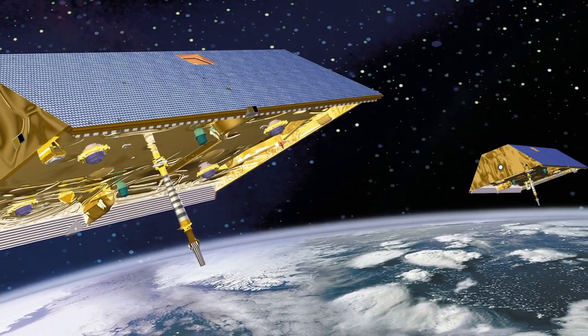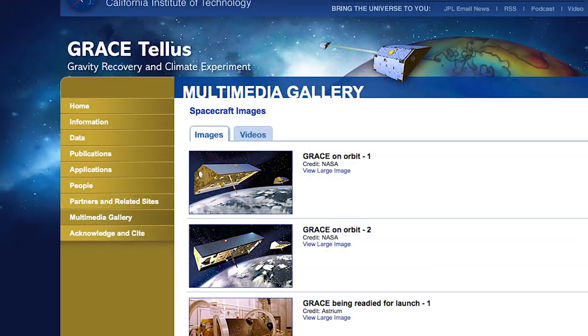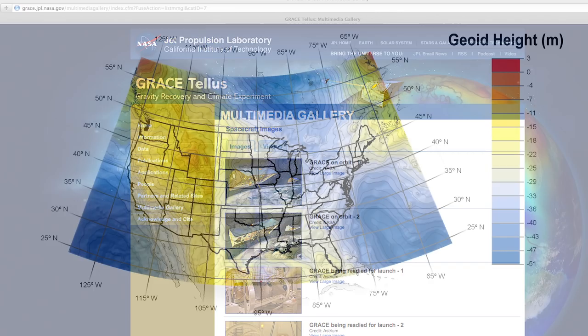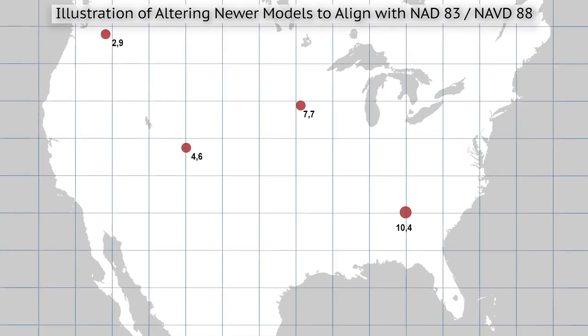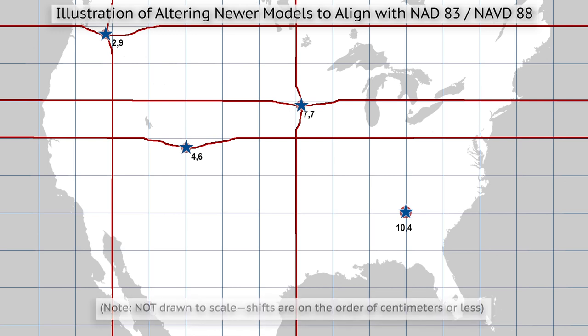Additionally, the NAD83 positions and the NAVD88 elevations are inconsistent with the more accurate, up-to-date models that have evolved with advances in technology. These up-to-date models allow us to create a more accurate reference frame than the surveying methods and tools used in the past. Because we still need to use NAD83 positions and NAVD88 elevations today, we have to artificially alter the updated models to fit with the existing reference systems.